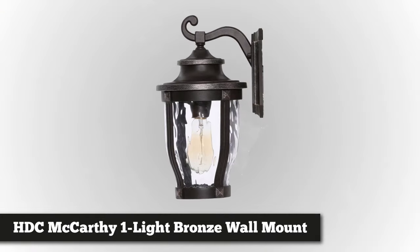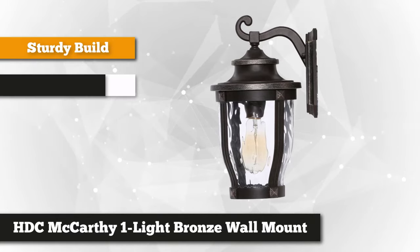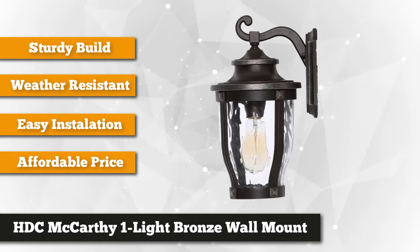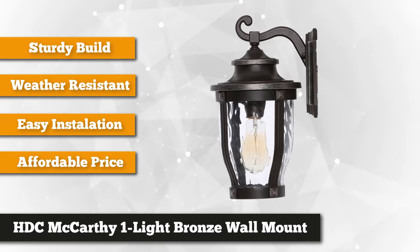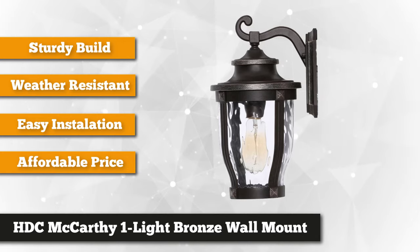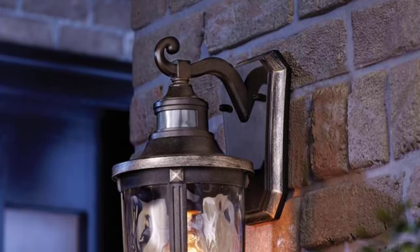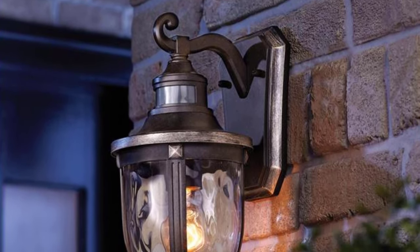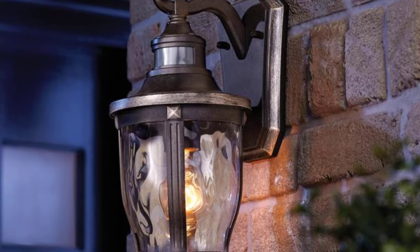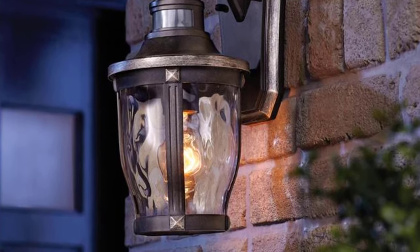At number five is the Home Decorators Collection McCarthy One Light Bronze Outdoor Wall Mount. If you're looking for elegant outdoor lighting in your entryway, this will brighten up your entryway, steps, pool, driveway, fences, or other outdoor locations in a classic outdoor style. Elegantly carved in die-cast aluminum, this charming lantern will surely give your exterior furnishing a sophisticated look. A strategically well-lit entryway gives the impression of safety and security, giving a welcoming, comfortable feeling for your family and friends, and can also reduce hiding spots for criminals or burglars, thus reducing attempted entry into your property.